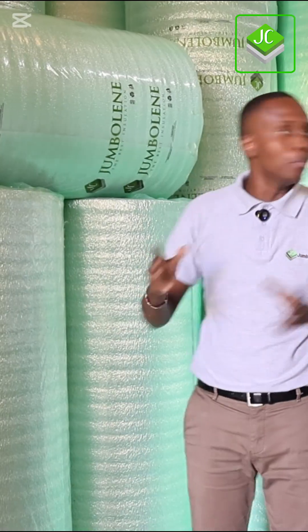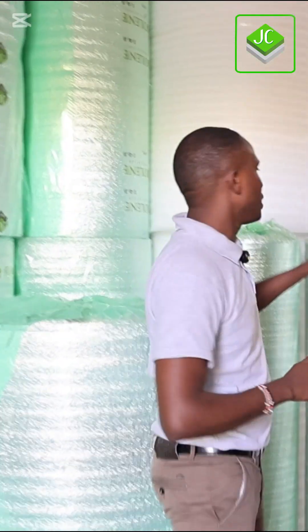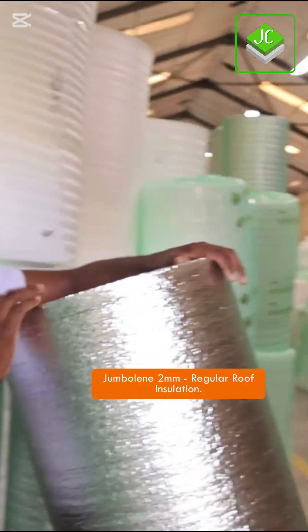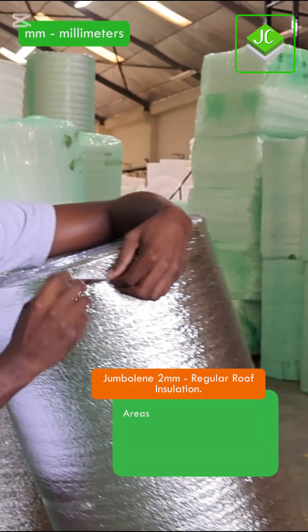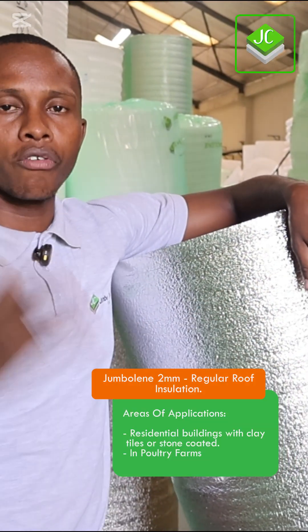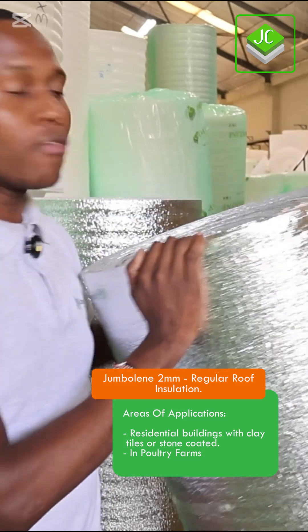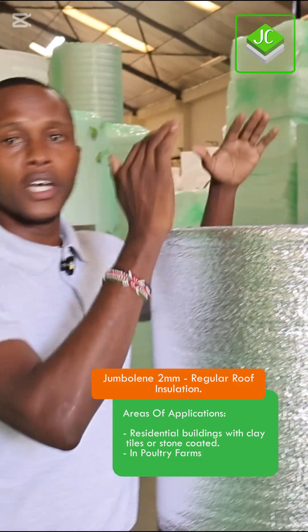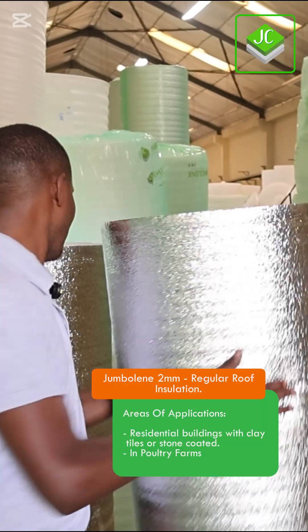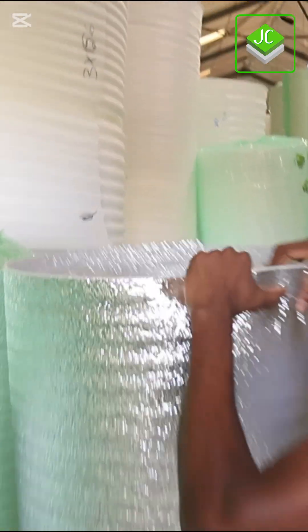Greetings, good people. My name is Eric and this is Jumbo Chem. I want us to look at different types of insulations available for your project. We begin with the smallest — the regular roof insulation. It's 2mm. Look at the thickness — that is the 2mm. This is very good for residential houses, whether you're using decra tiles or clay tiles. Even for people doing pottery farming who want to regulate temperatures indoors, you can use 2mm.